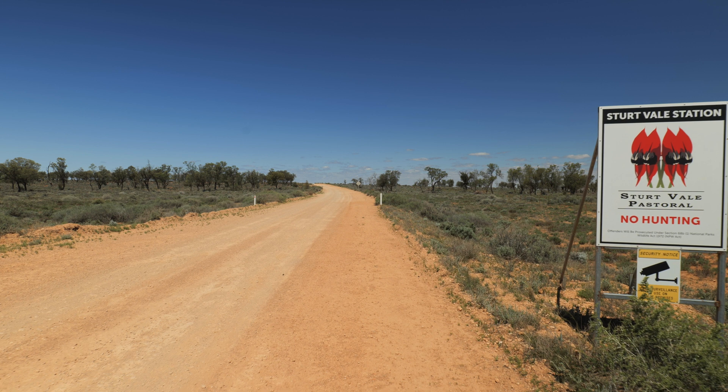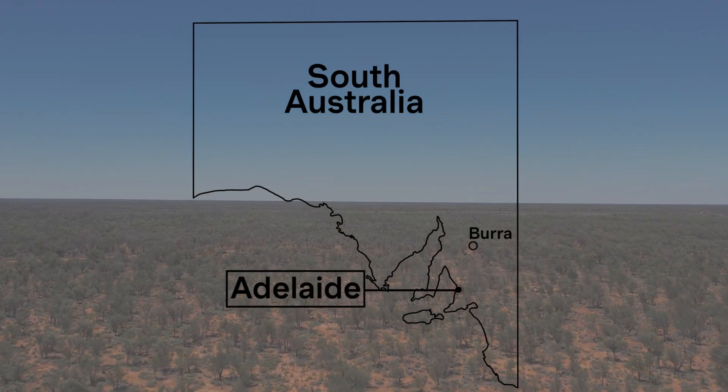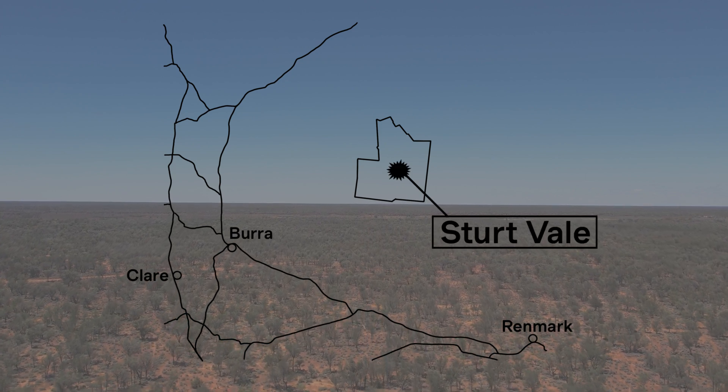Sturtvale Station is located 290 kilometres northeast of Adelaide, approximately 1,100 square kilometres in area.